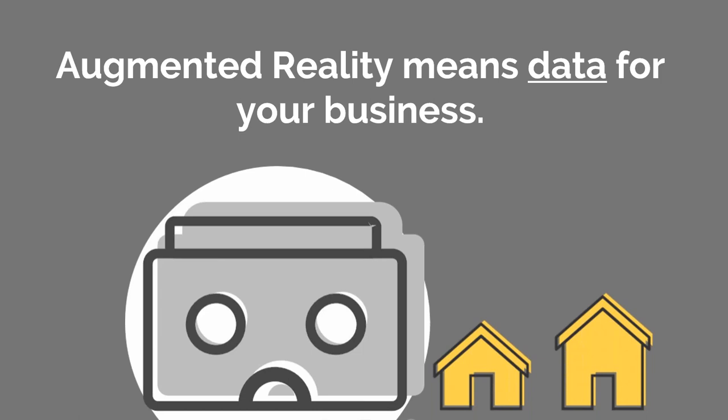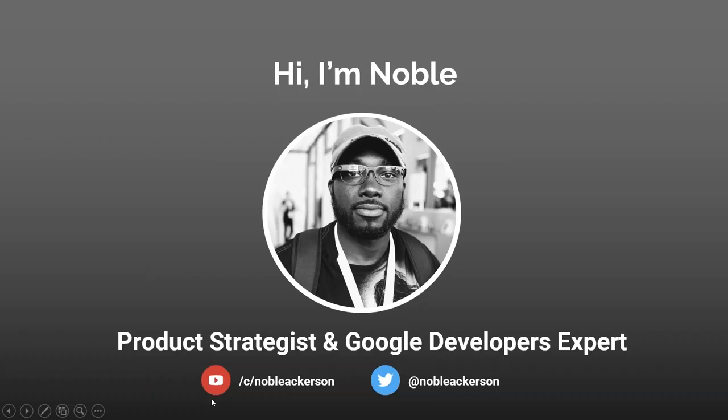Thank you to Surefire for putting this together. I'm excited to talk about how home services professionals can augment their workers and business with spatial computing solutions. I'm a technical product manager for a non-profit in DC, and I've spent the last seven years working on computer vision solutions for augmented reality in both enterprise and consumer spaces. I have 'Google' in front of my name but I am not a Google employee — I am a Google Developer Expert, essentially a developer evangelist giving technical talks on Google technologies and emerging trends.